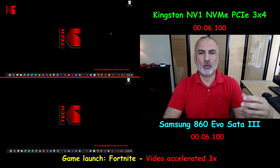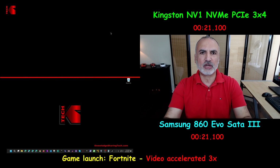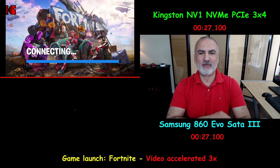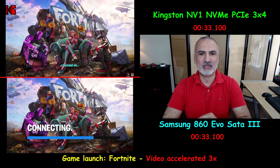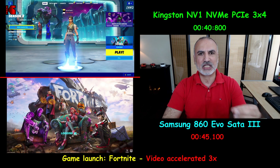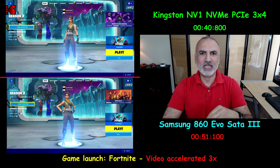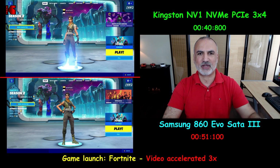In this next test, to mimic real-world usage, I'm starting a game called Fortnite, which is a really large game. The NVMe drive starts it in 40 seconds, whereas the SATA SSD takes 51 seconds to start the game. The NVMe has a clear advantage here.